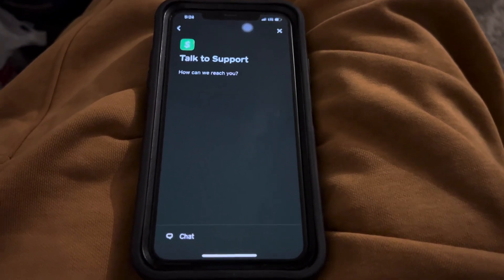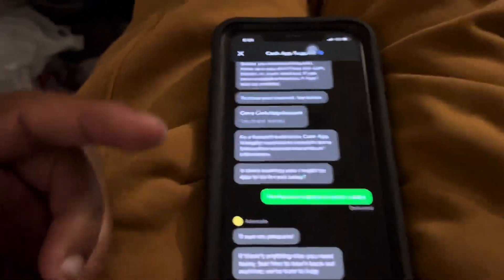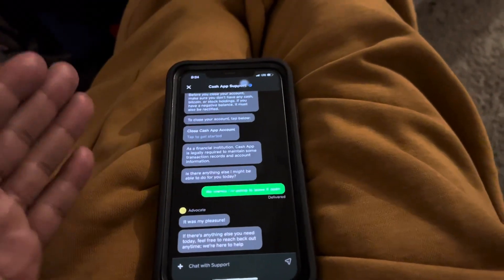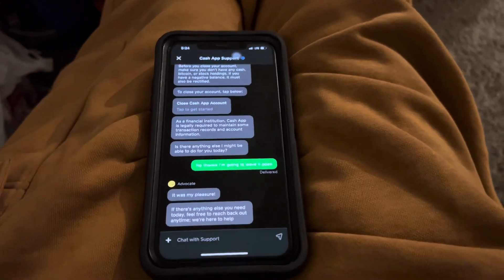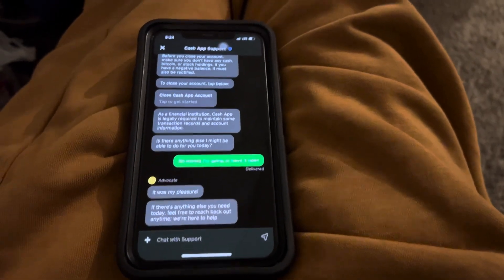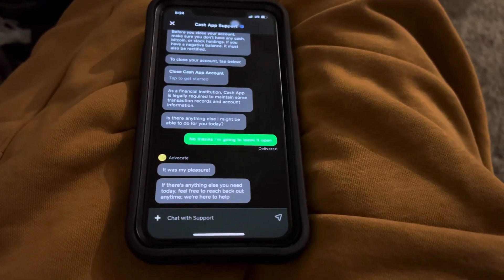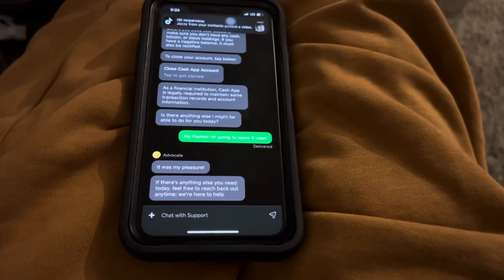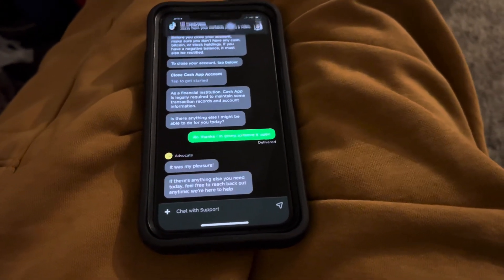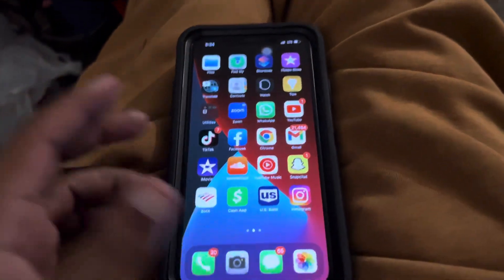All you do is hit Chat. A person will pop up and ask how they can help you. Just let them know you ordered a cash card, say you haven't seen it and you've been waiting 14 days — it's a little past 14 days — and ask if they know where the cash card is. Once they tell you where your card is or how long it's going to take to arrive, you'll see your cash card in the mail.